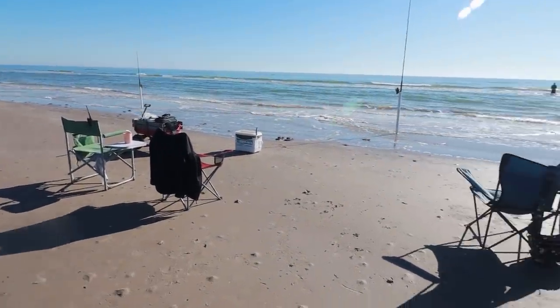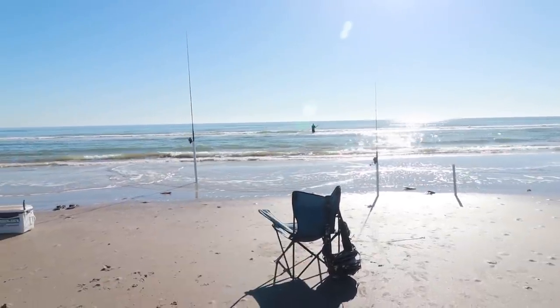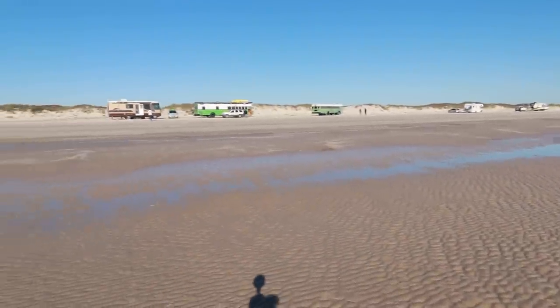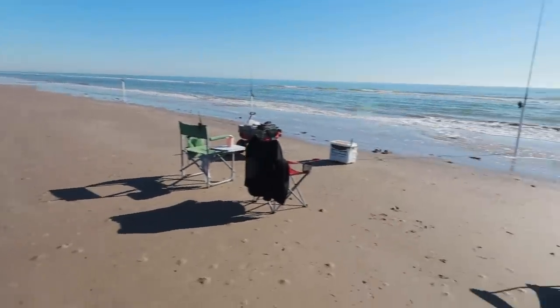Here's our little fishing camp where the guys hang out and fish all day. Mike's way out there casting right now. Everybody else must be on bathroom break or something. But there's where we're parked, and here's where we fish.